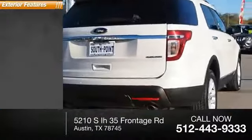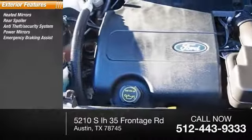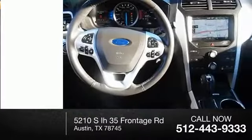Here are some of this vehicle's great options: heated mirrors, rear spoiler, anti-theft security system, power mirrors, emergency braking assist, traction control, stability control, roll stability control, hill start assist, remote keyless entry.